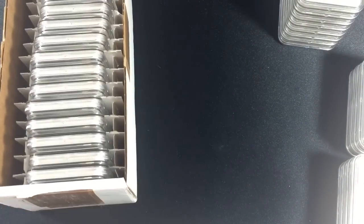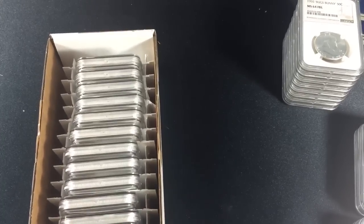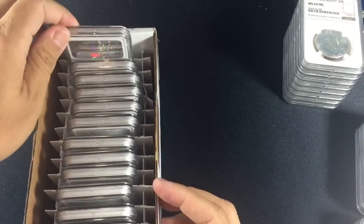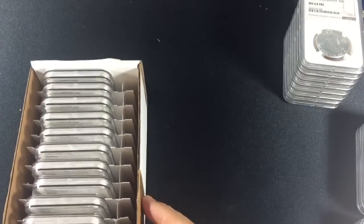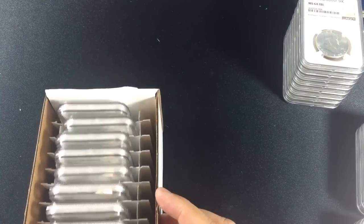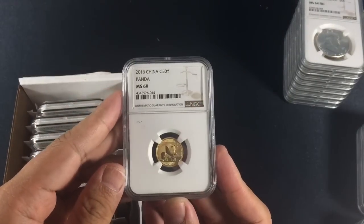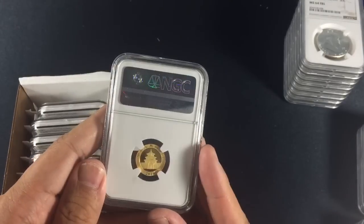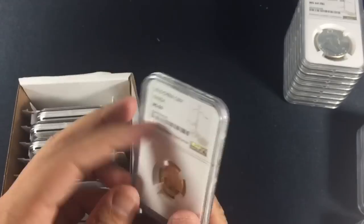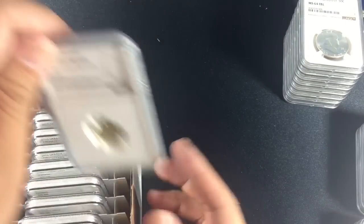We've made it around the world to the next set — world coins. We start off with a submission from our very own Silver Saver. She sent this coin in for grading — it's the only 3-gram Panda in the bunch, which came back MS69. Unfortunately she did not get a 70, but this will be going back to her soon.